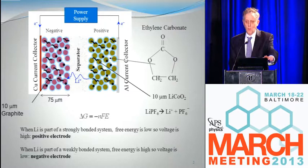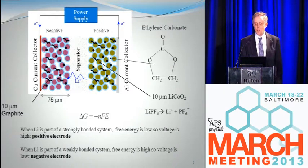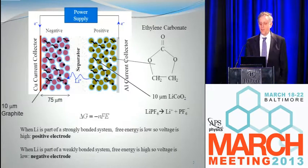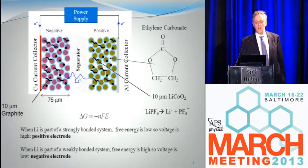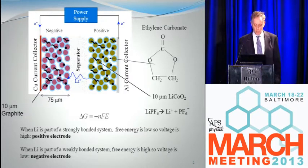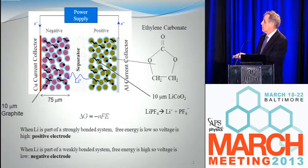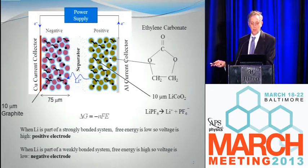When lithium is part of a strongly bonded system, such as lithium cobalt oxide, its free energy is low. By the rule that delta G equals minus the voltage, if the free energy is low, the voltage is high, and so that makes a positive electrode. On the other hand, if lithium is part of a weakly bonded system like graphite, then the free energy of the lithium is high, so the voltage is low — that makes it a negative electrode.